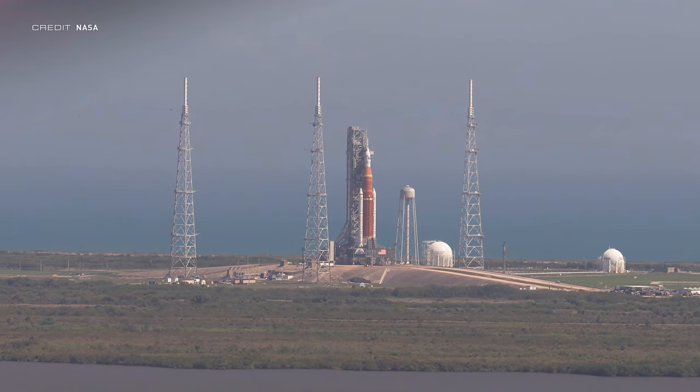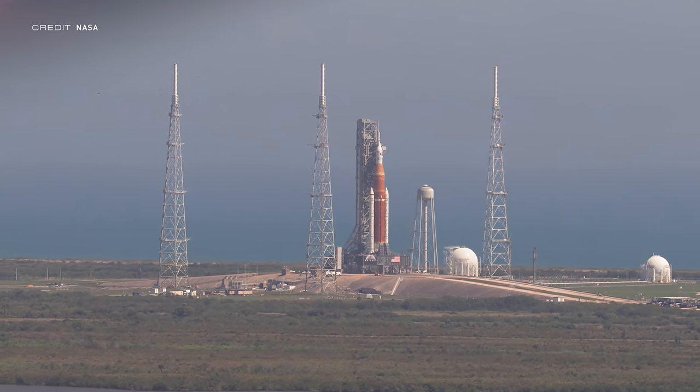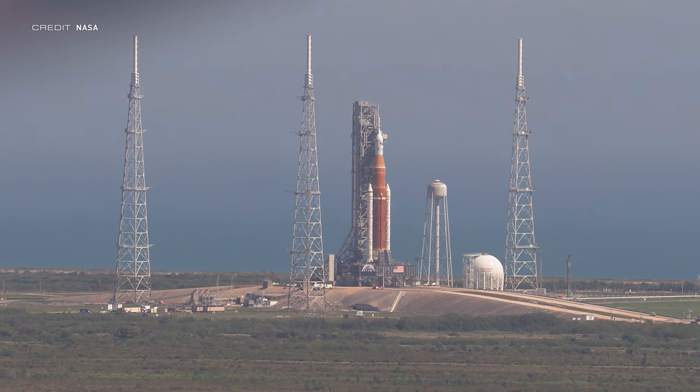Teams confirmed that they were satisfied with the test objectives for the second stage, the intermittent cryogenic propulsion stage. The third time was not the charm, and it ended in another scrub. NASA announced they will be taking advantage of required upgrades to an off-site supplier of gaseous nitrogen, using the opportunity to roll SLS back to the VAB to replace the ICPS check valve and patch up the leak on the umbilical, which means no wet dress attempt for another slip in the launch schedule.